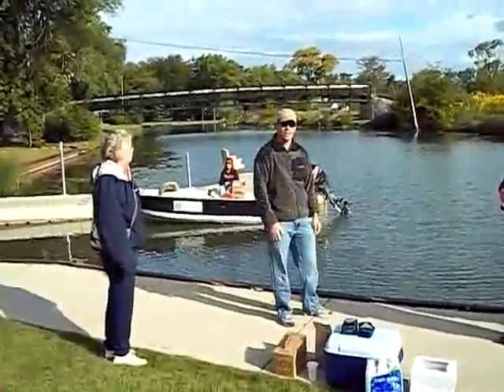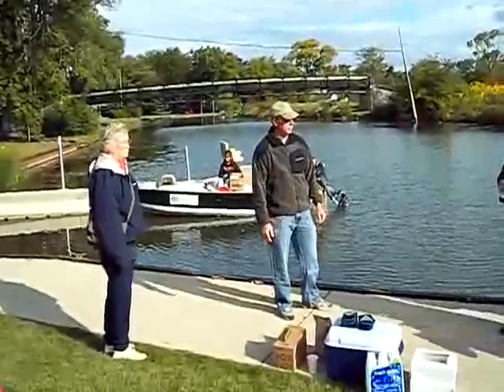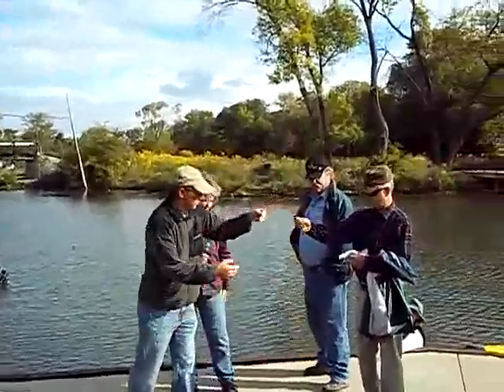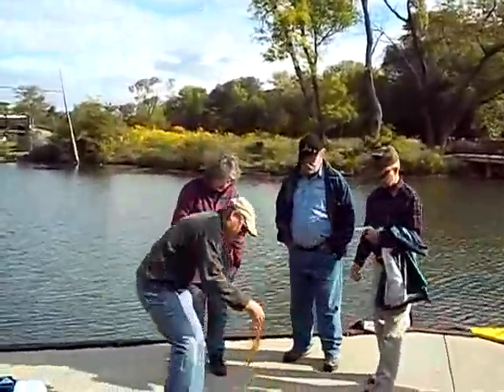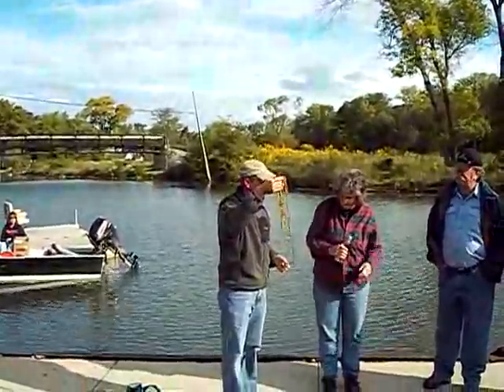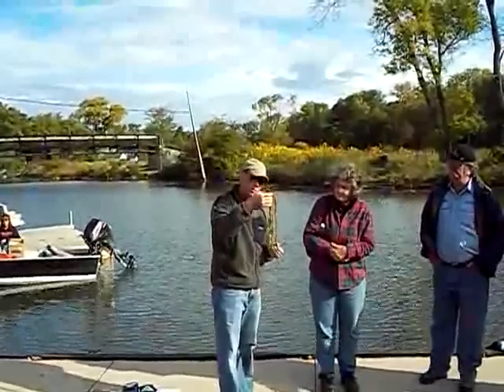We'll slowly go around the lake and I'll stop and talk a bit about each area. Can I interrupt — please name that weed. Well, this top piece is milfoil, and this one is Vallisneria — eelgrass, water celery. That's what this looks like.